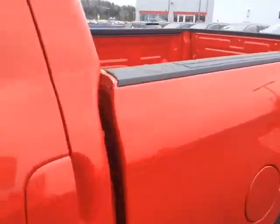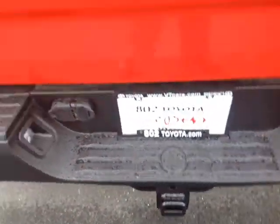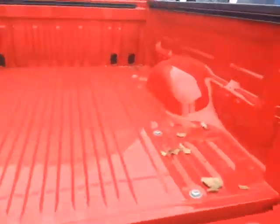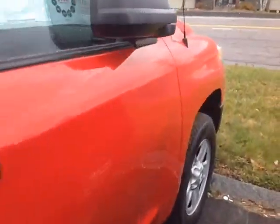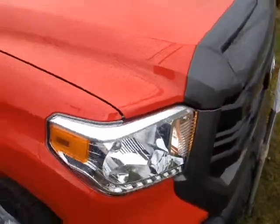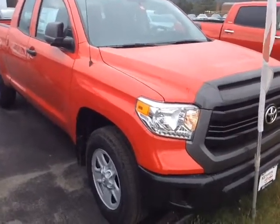This is a double cab with rugged material on the rail liner. 4x4 of course, tow hitch, built-in backup camera on the handle, tailgate assist, and a nice rugged double walled bed. This Tundra is powered by a very responsive 4.6 liter V8 engine matched up to a six speed electronically controlled automatic transmission.